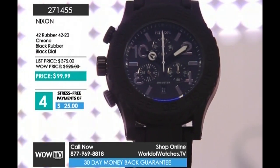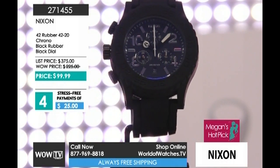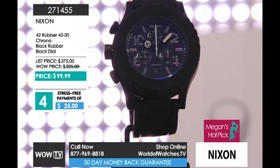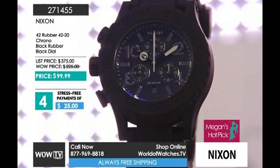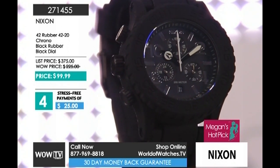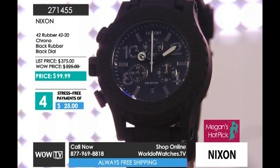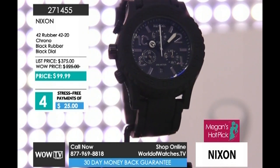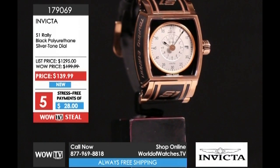Coming in second and holding strong, my hot pick of the day: the 4220 Collection from Nixon. 42 for the millimeters, 20 for the atmospheres — otherwise known as 200 meters — making this a professional grade diver. It's also a left-handed watch, that's why your crown and pushers are on the left-hand side or the nine o'clock side. Fully functioning Japanese chronograph quartz movement inside. I love this watch — it's unisex, all wrapped in a rubberized coating, super comfortable. $271.